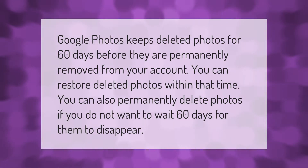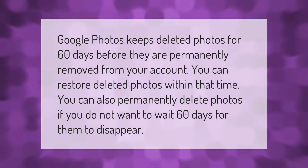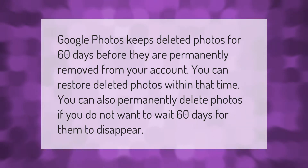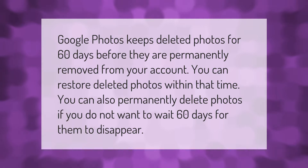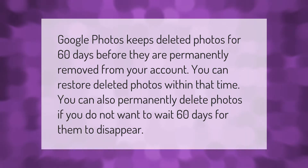Google Photos keeps deleted photos for 60 days before they are permanently removed from your account. You can restore deleted photos within that time. You can also permanently delete photos if you do not want to wait 60 days for them to disappear.